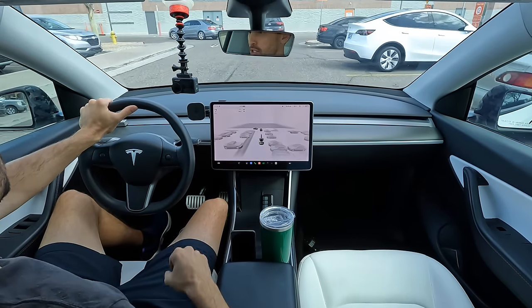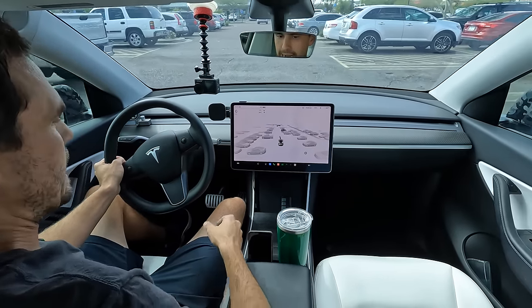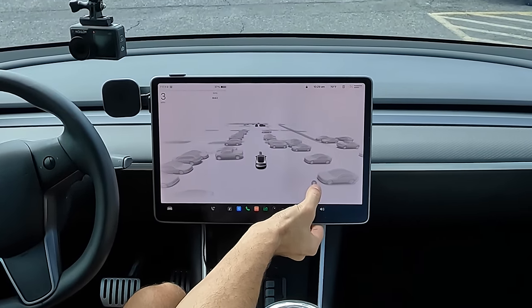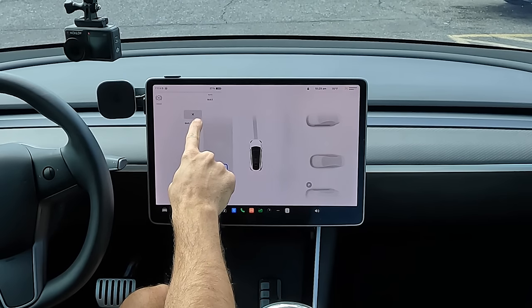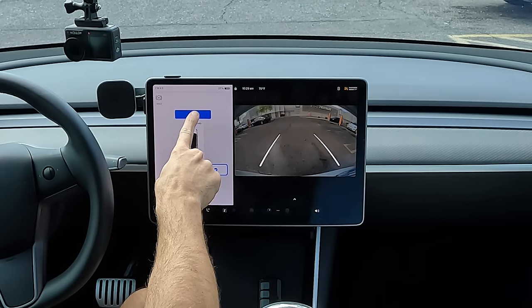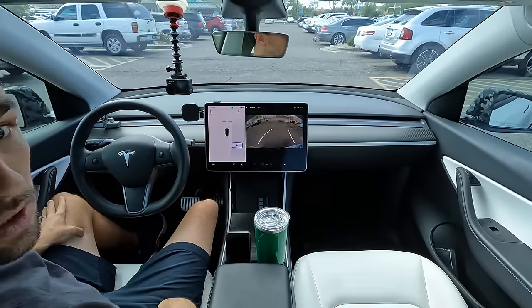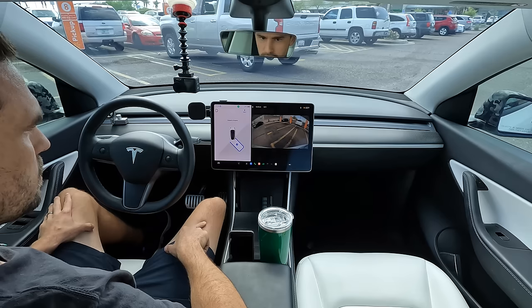Another Model Y over there — shout out to the Y, with a cart slammed up next to it. All right, let's find a parking spot here. Let's see how it does. There's traffic, there's pedestrians, there's carts, there's all kinds of stuff happening. The P popped up on the screen — we're going to click it. We've got a spot here. Shift to reverse, it says. And you have to click start. Here we go. And we are parking in a reserved Walmart pickup spot.